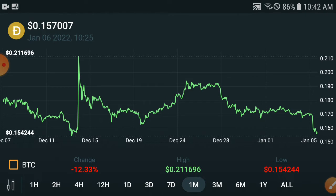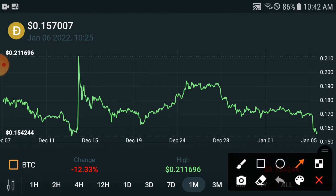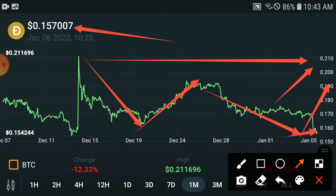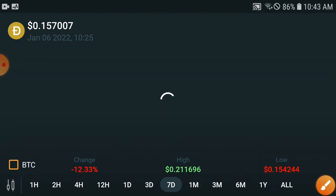Looking at the last one month chart, the highest point they hit was $0.20 USD. The current price is $0.15 USD. After a dump, every coin will pump, so there is a possibility they will hit $0.20 again. If they hit that target, you can calculate the profit from $0.15 to $0.20. I am 100% sure they will pump up. If you wait until the end of January, I give you a guarantee they will give double to triple profit.